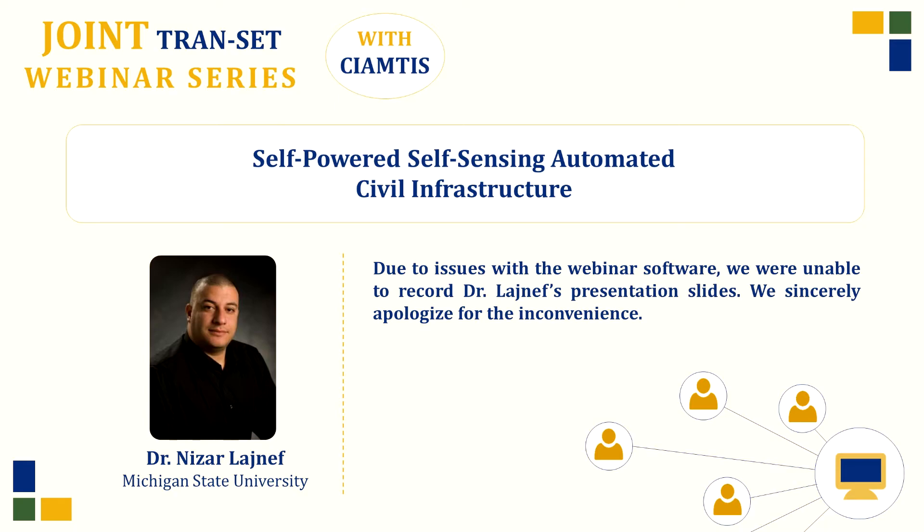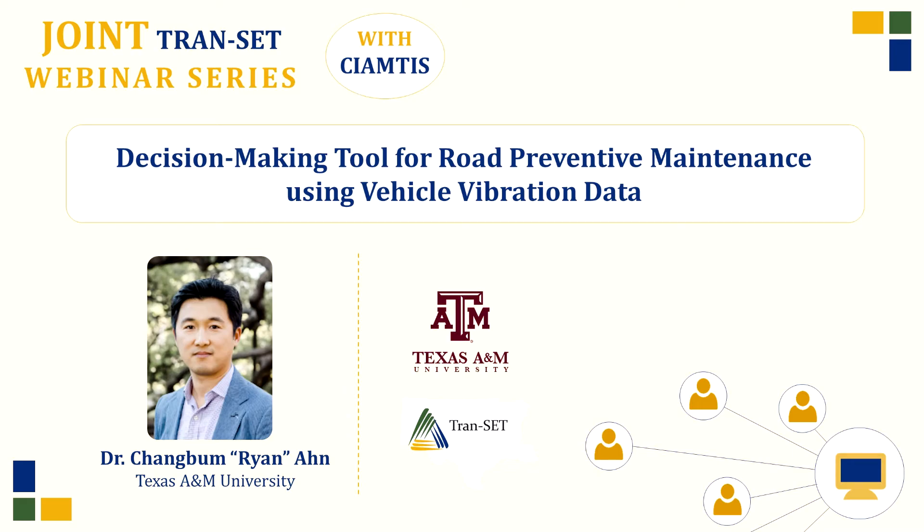Our last presenter is Dr. Ryan Ahn, Mitchell & Dote Associate Professor in the Department of Construction Science at Texas A&M University. His research focuses on data sensing and analysis for smart construction and infrastructure management, funded by NSF, the Nebraska Department of Roads, CPWR, FHWA, Liberty Mutual, and the Korea Agency for Infrastructure Technology Advancement. He has written 60 peer-reviewed articles and serves as assistant specialty editor of the ASCE Journal of Construction Engineering and Management.